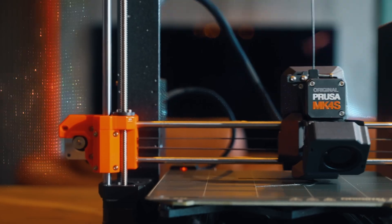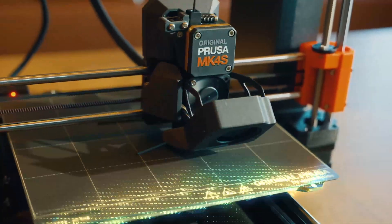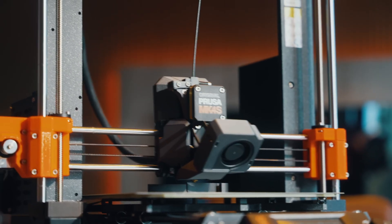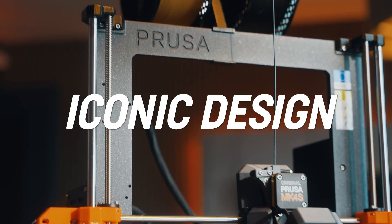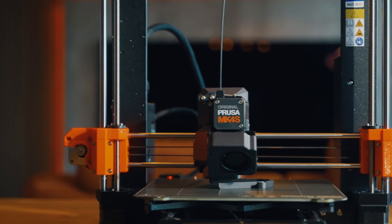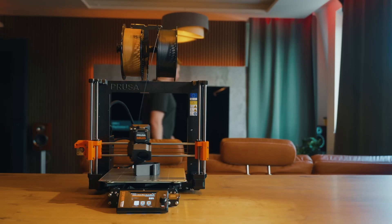The smart material detection system uses a combination of sensors to identify exactly what filament you're using. Accidentally loaded PETG instead of PLA? The printer will actually warn you before you create a modern art masterpiece you didn't intend. You'll still want to double check what you've loaded — no filament wizardry just yet.